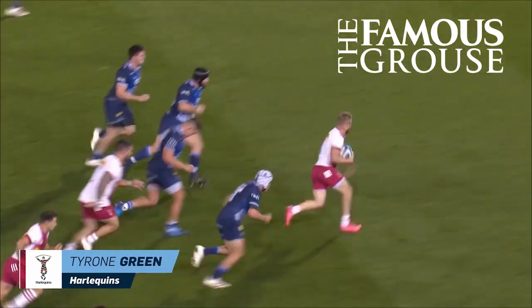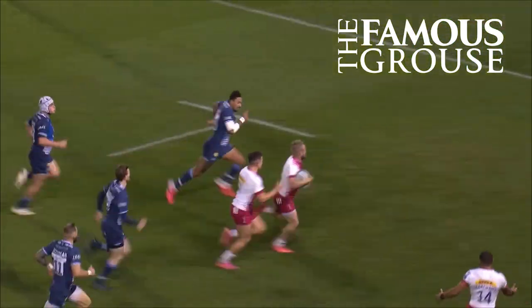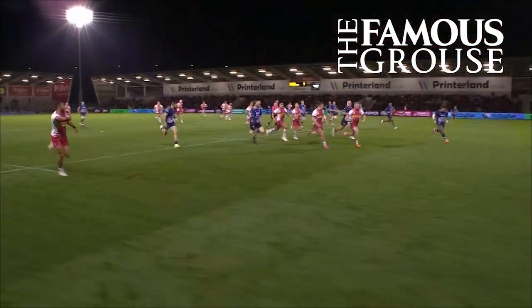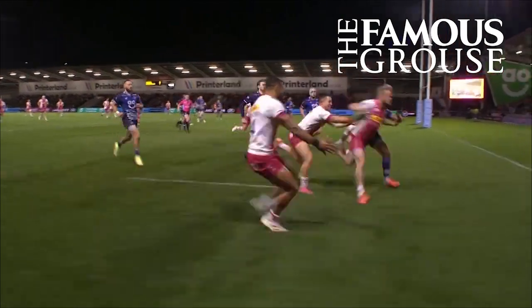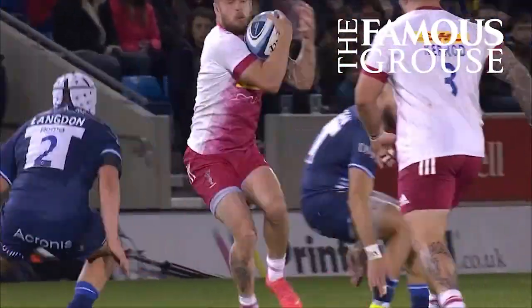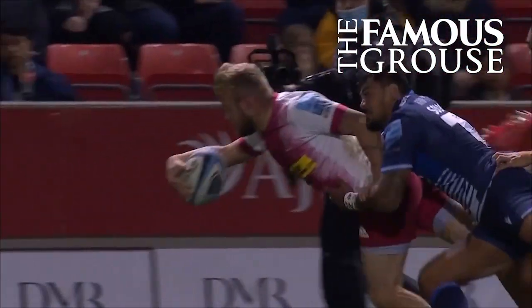Got that ball away brilliantly, and now Green in space — Green twisting and turning and getting there. Scrambling to get back to Stedman, and watch this little push from Murley to make sure he gets over the line. Really smart from Murley. That extra little impetus, the shove, just takes him away from any chance Solomona's got to recover.